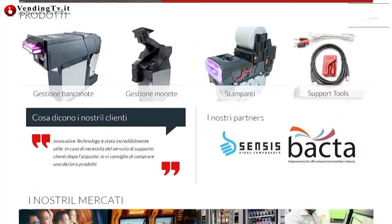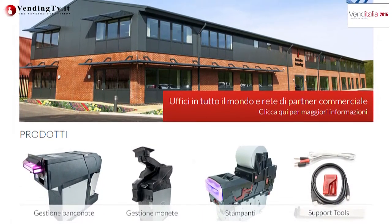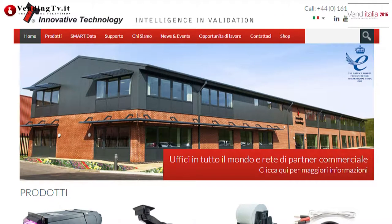Abbiamo una struttura che ci consente di essere presenti in Italia non solo con la vendita, ma anche con l'assistenza tecnica e qualsiasi tipo di esigenza che il mercato richiede. Per contattare Stefano Mandelli di Innovative Technology Italia SRL, il sito internet è www.innovativetechnology.com, dove si trovano tutti i riferimenti: il numero di cellulare, il cellulare del tecnico e l'indirizzo della nostra sede, che è a Monza, vicino a Milano.